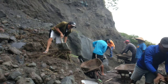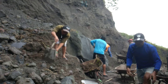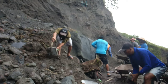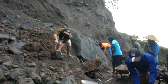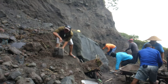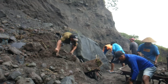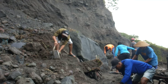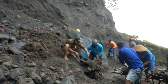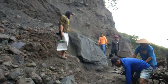One of the workers even tried to break up a boulder. Once they're done, they'll remove the broken rock and discard it off the cliff into the ravine below.